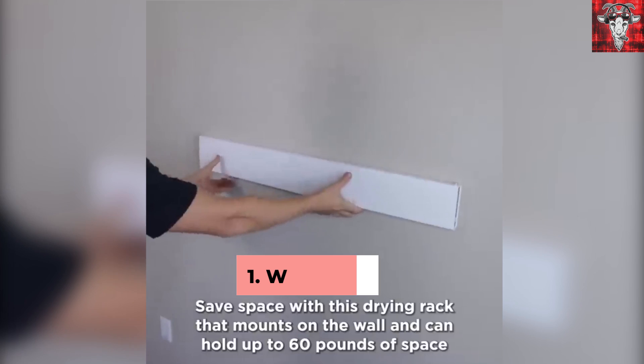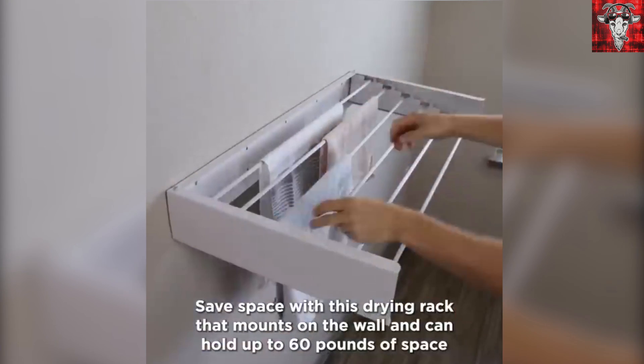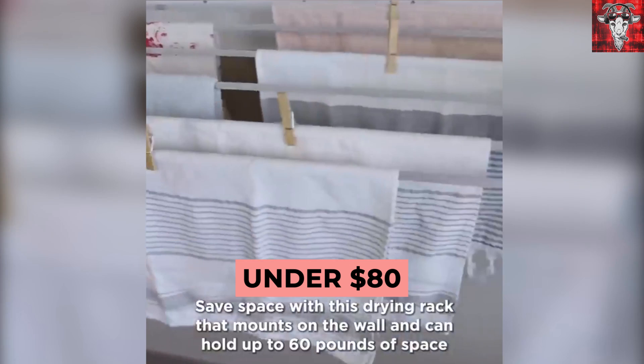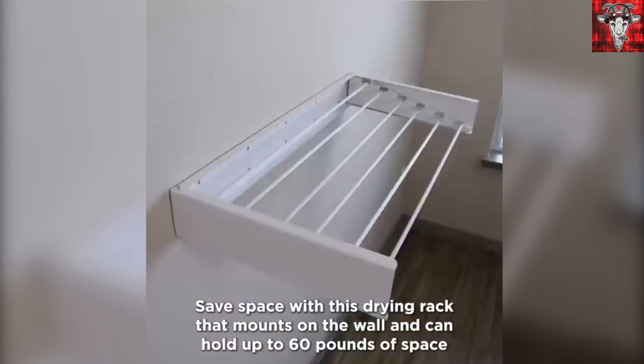Starting things off, this wall rack easily mounts on the wall and it folds for space saving. Despite its compact size, it can hold up to 40 pounds and is available on Amazon right now for under 80 bucks. And as always, the links are in the description below. So now fellas, you'll have room for your towel too.